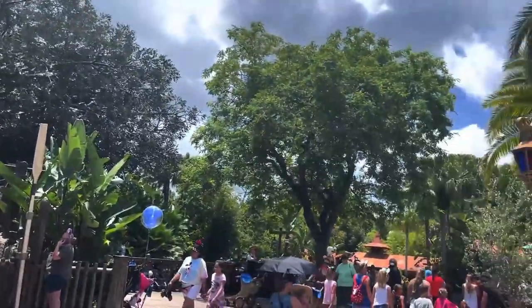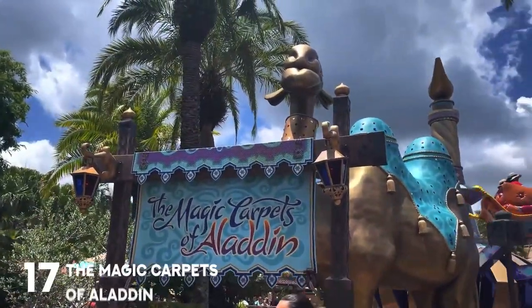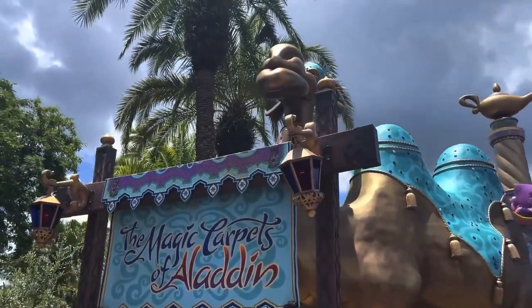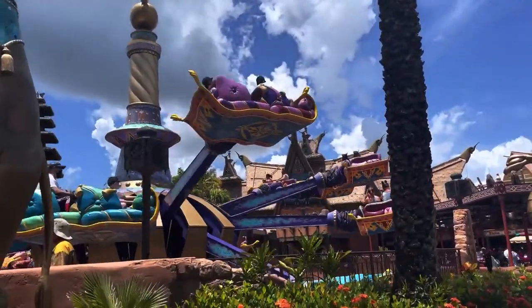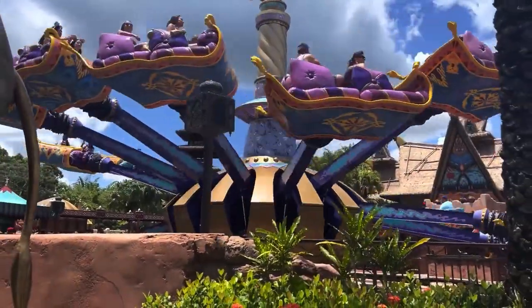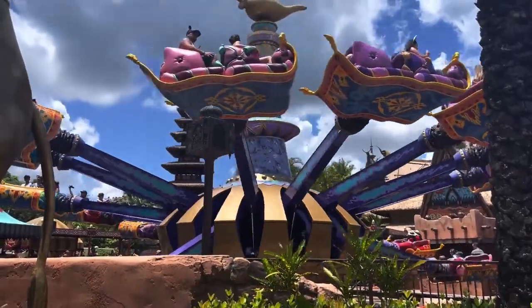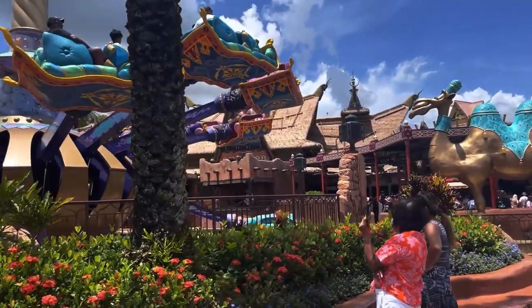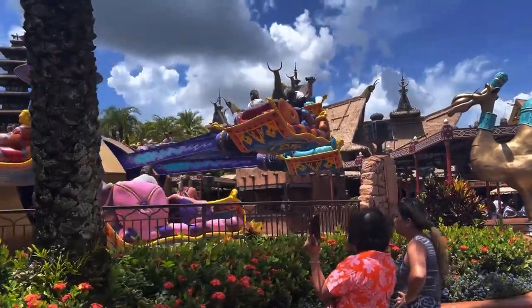Our next no-height-requirement ride is in Adventureland: the Magic Carpets of Aladdin. Be careful because the camel will spit at you. It's basically Dumbo but on carpets. Honestly, I would just go and do Dumbo — it's quicker, more classic, and you can wait indoors in the Dumbo queue. Here you're outside in the heat. It is brutal.